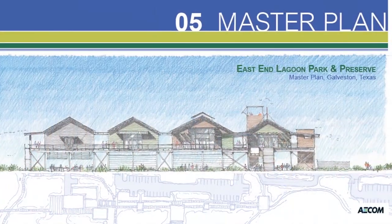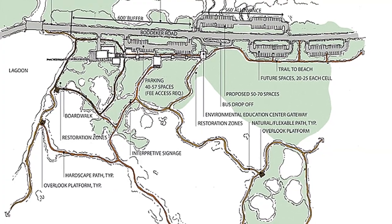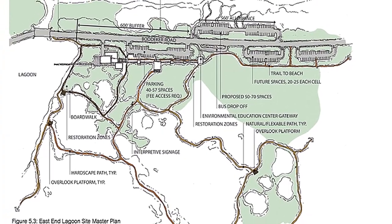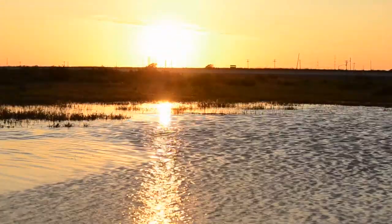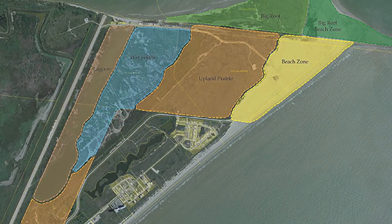I became mayor in 2004 and established an East End Lagoon committee of preservationists, many of whom were friends of mine, to begin to study the East End Lagoon and raise money in order to enhance the area, improve it, and do what we could to make it a destination for birders as well as people who just wanted to fish, kayak, etc.